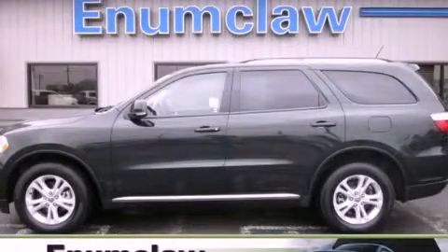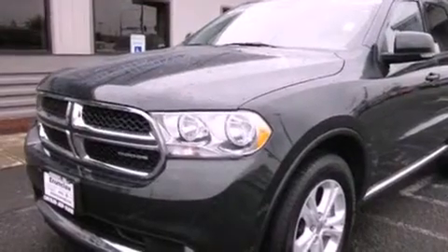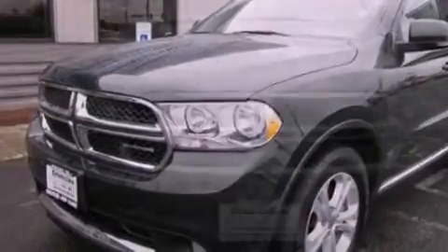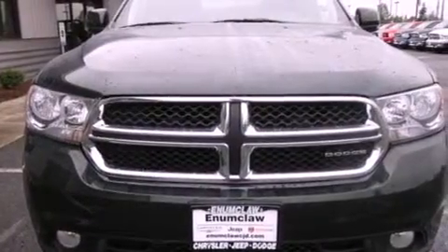This is a certified pre-owned 2011 Dodge Durango, a big SUV for big fun. It features a 3.6 liter six-cylinder engine, a five-speed automatic transmission, and all-wheel drive.